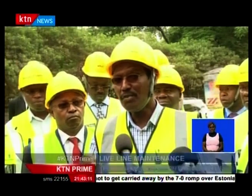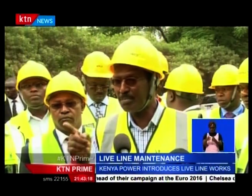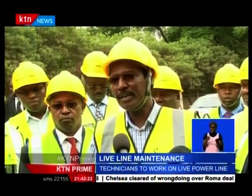Outages arise from vegetation management, and so most of the work associated with vegetation management is going to be done using this particular technology, and therefore it's a worthwhile investment.